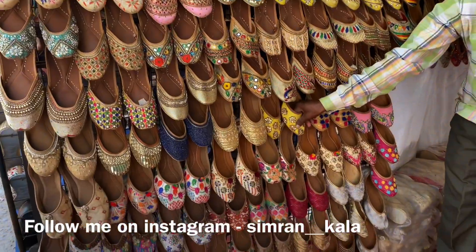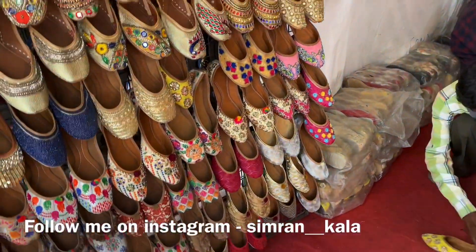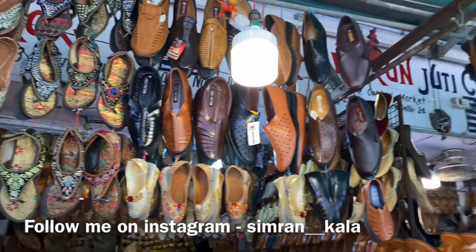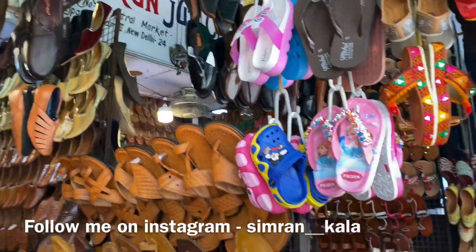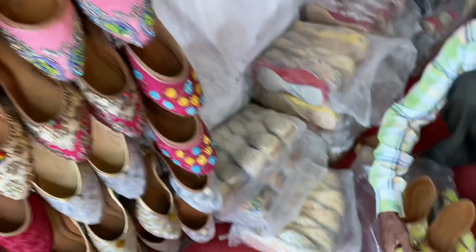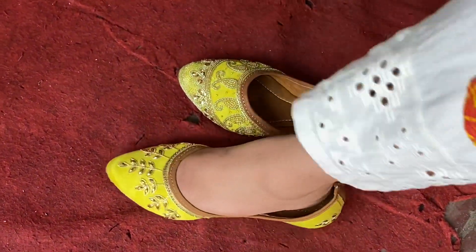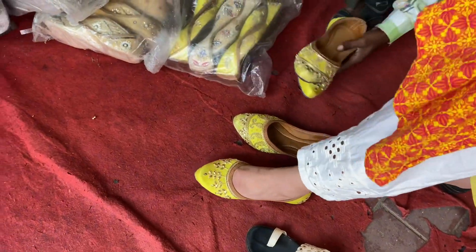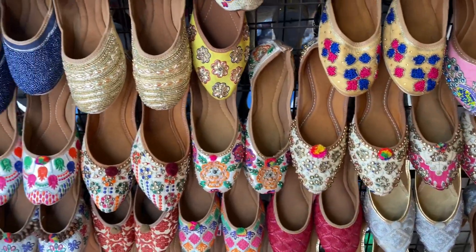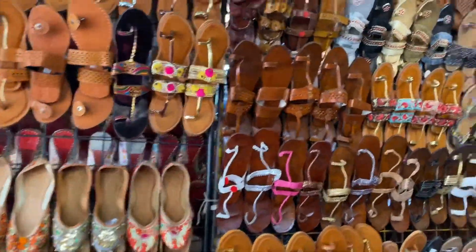If you are a fan of juttis like me, this part is going to be your favorite part of the video. Because I am going to show you such beautiful juttis that you are going to love them. Just look at this yellow juttis that I am trying — it was so beautiful and very comfortable. The vibrancy of its color was my favorite. This was for around Rs. 550 to Rs. 600 after bargain.